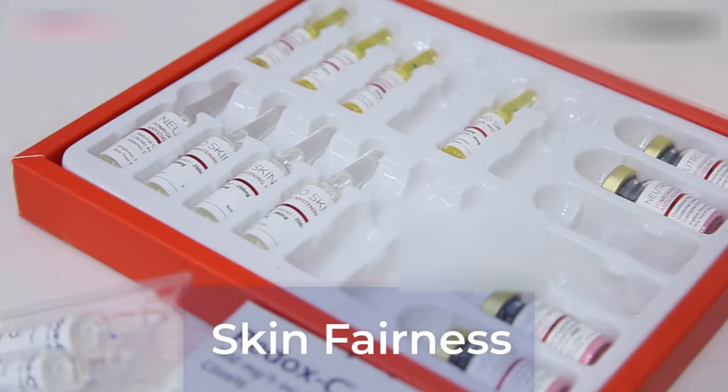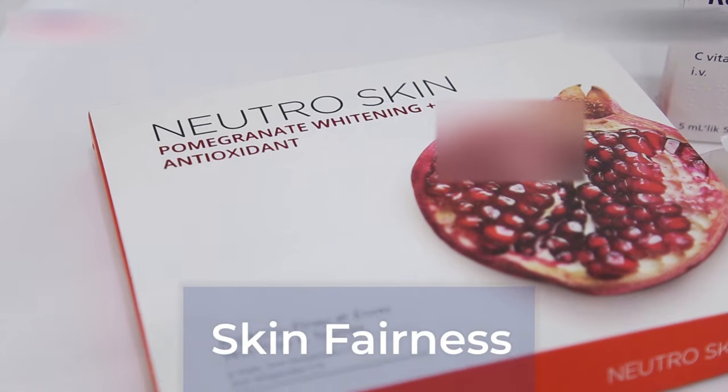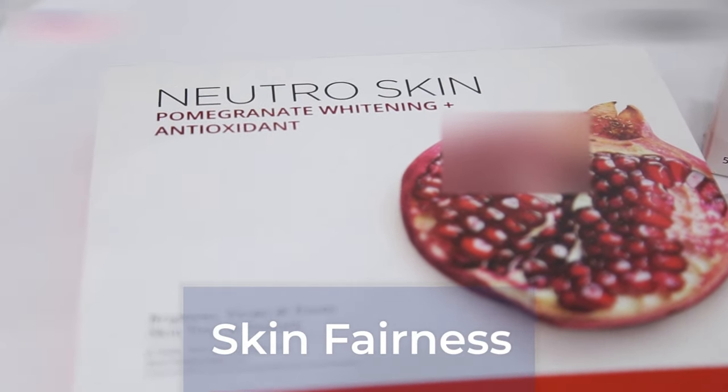Hello everyone! In this video, we will talk about skin whitening injection usage, results, and side effects. So, let's start.